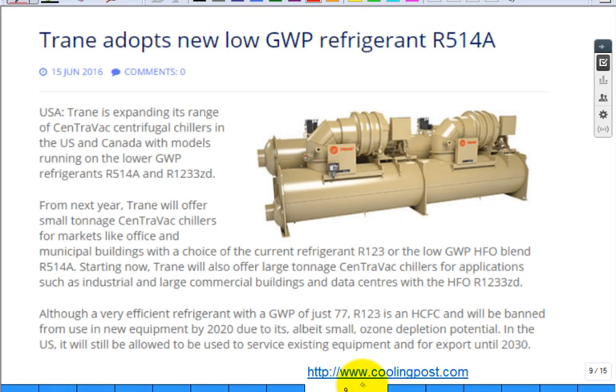Different companies have different schemes for mechanical refrigeration. This is a big chiller made by Trane — they're using this or that refrigerant. The point is, they're advertising a lower global warming potential. This is just from some trade magazine, and you'll see that engineers are doing work developing and optimizing chillers based on the refrigerants they use.